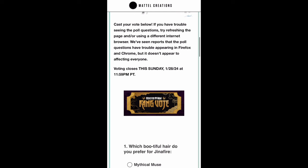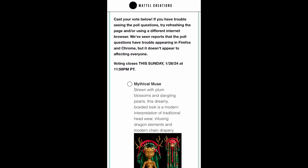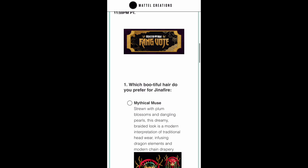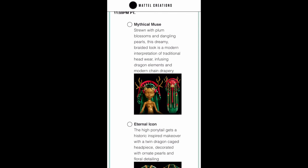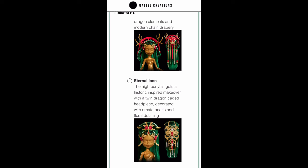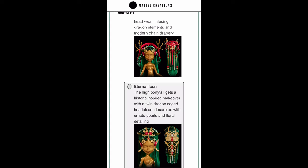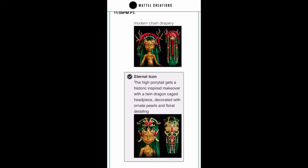The voting ends on Sunday so don't forget to vote. Starting with hair: Mythical Muse is described as strewn with plum blossoms and dangling pearls, a dreamy braided look that's a modern interpretation of traditional headwear infusing dragon elements and modern chain drapery. Then Eternal Icon — the high ponytail gets a historic-inspired makeover with a twin dragon cage headpiece created with ornate pearls and floral detailing. Personally I prefer Eternal Icon; I mean, she's an icon, and I think this is a win by far.